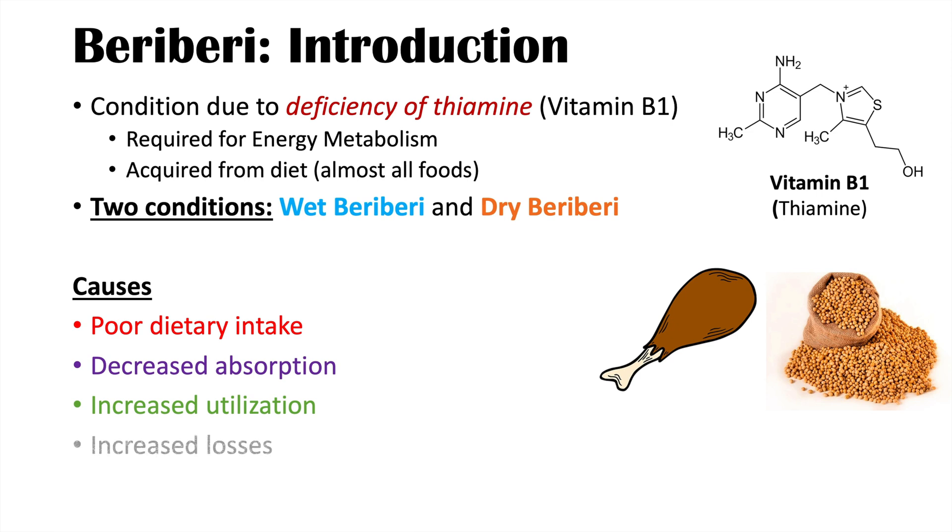Another category of causes is increased losses. This can often be found in patients who abuse alcohol, which can lead to a diuresis or increased urine excretion of vitamin B1 or thiamine. This is one of the reasons why patients with alcohol abuse issues can develop a vitamin B1 deficiency.